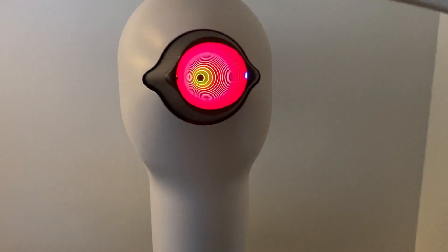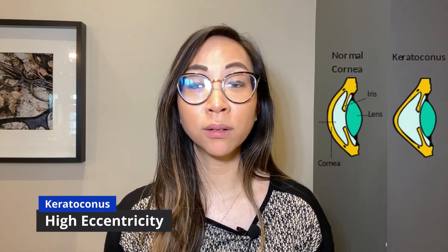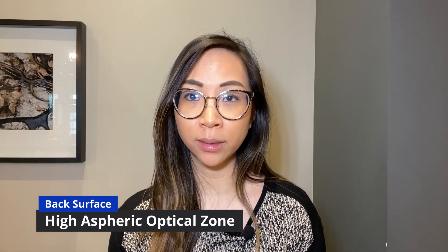We know by taking corneal topography scans that the average eye is steepest in the center and flattens out towards the periphery. Rarely is a cornea perfectly spherical, and corneal astigmatism further complicates how an RGP lens sits on eye. The rate of steepening to flattening can vary greatly between patients — for example, in keratoconus, the rate of flattening is much higher and quicker than a normal eye. The PC4 uses a unique aspheric optical zone on the back surface to better distribute the weight of landing on the peripheral cornea, helping the lens fit more like a glove on the eye and improving comfort.